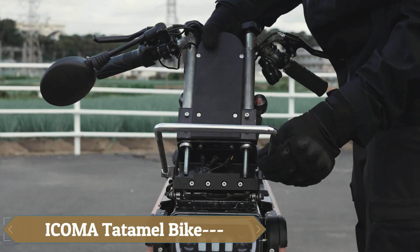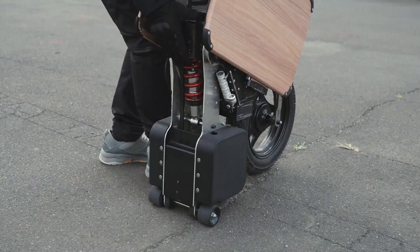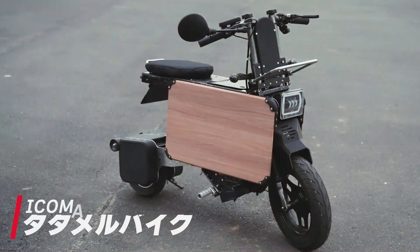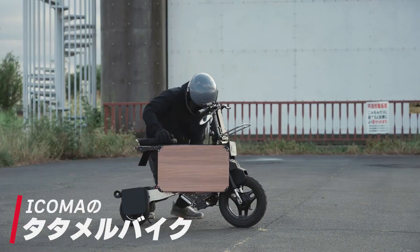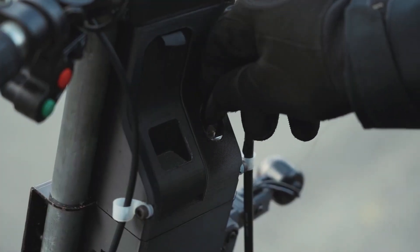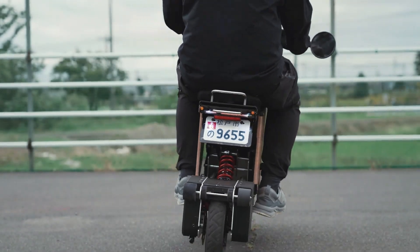The Icoma Tadamel bike redefines urban commuting with its ingenious foldable design that's as compact as it is stylish. Imagine a motorcycle that effortlessly transforms into a suitcase-sized package perfect for tight city spaces. When fully extended, the Tadamel is ready to take you on a ride with its 1,230mm length and 25mph top speed. Fold it down to a mere 690mm and it's easy to store or carry.